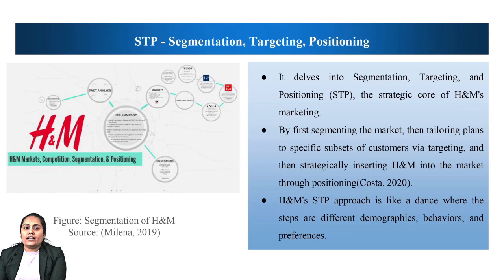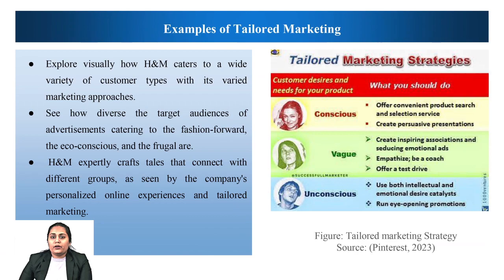H&M's STP approach is like a dance where the steps are different demographics, behaviors and preferences. Now let's look at some samples of past ads to see how H&M has evolved to reach new customers. In this slide, we explore the inner workings of targeted advertising by showing how H&M creates a diverse and adaptable brand story to thrive in a competitive market. H&M expertly crafts tales that connect with different groups, as seen by the company's personalized online experiences and tailored marketing.